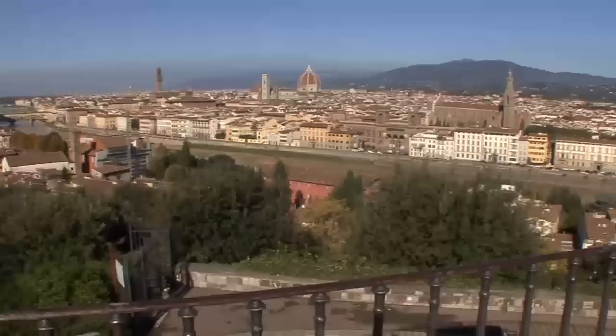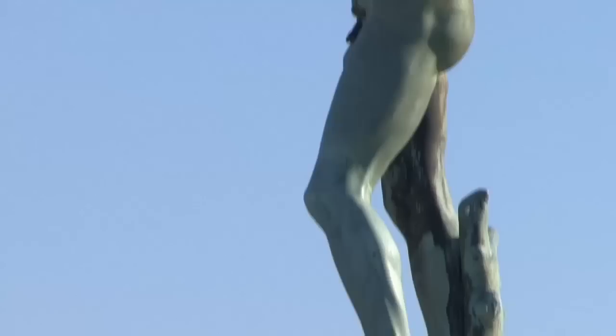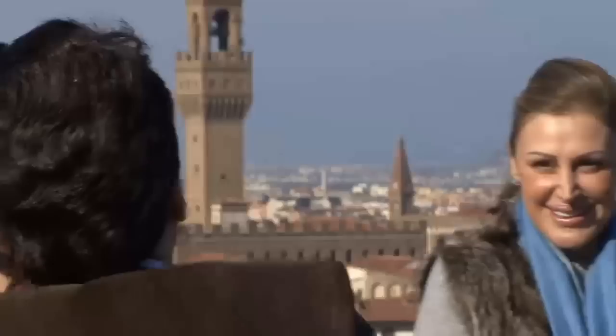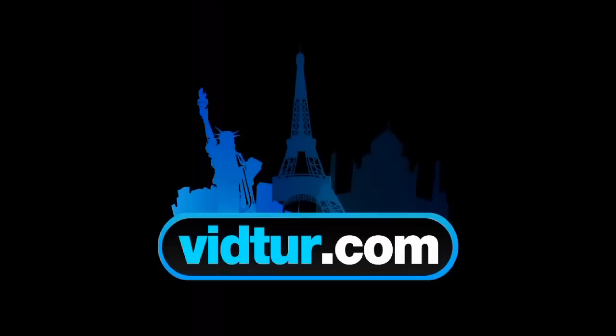So on to number 8 we have the Piazzale Michelangelo. This large square is probably the best place to view the historic part of Florence. The square is named after the city's most famous artist, so it is no wonder you can find in it a bronze replica of the Statue of David. Check vidtour.com and learn about how to combine a visit of the square with some sightseeing of the historic center.